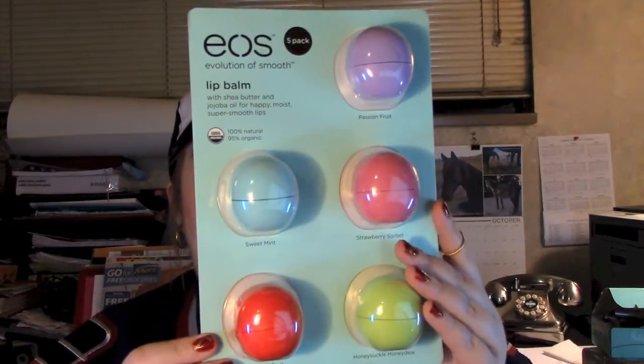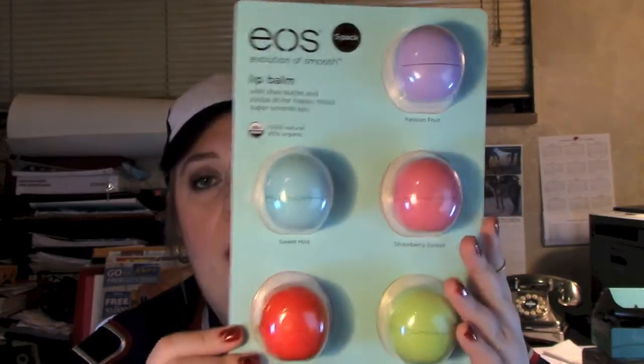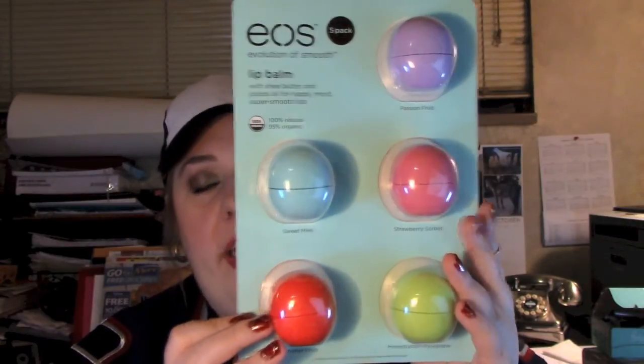Where to start? You'll be getting this package of EOS lip balms. You've got Sweet Mint, Passion Fruit, Strawberry Sorbet, Summer Fruit, and Honeysuckle Honeydew.